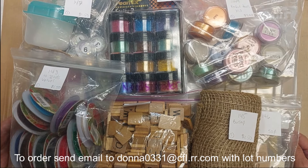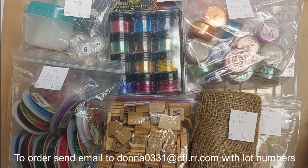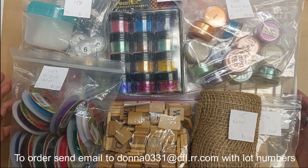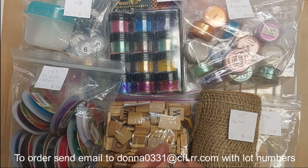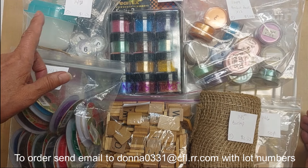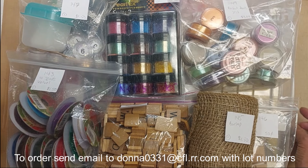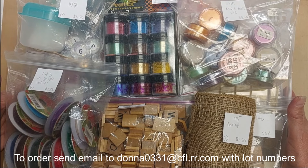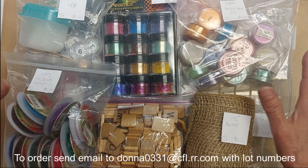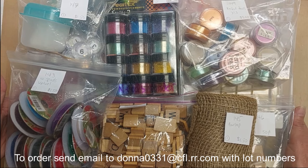If you're interested in anything you see today, you'll need to send me an email — my email address will be down below in the description box and at the bottom of this video. If you've never ordered from me before, you'll need to send me your zip code and your PayPal email address so I can calculate shipping. Please use the lot numbers when ordering. As things sell out, I'll mark them sold below as quickly as I can. I'm going to do US only again this time because some of these things are quite heavy.